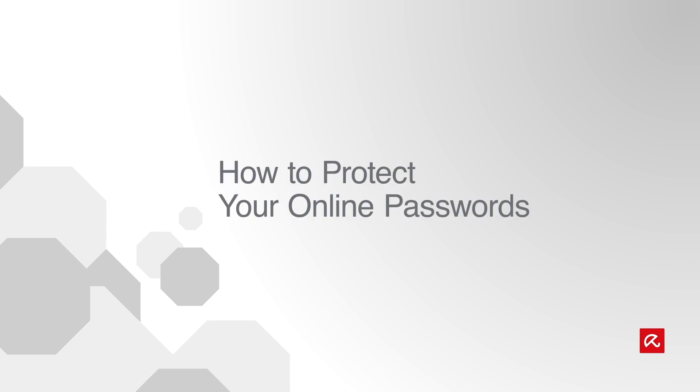Choosing a password is super important, but if you only have one, all it takes is a hacker with a single breach and they have access to everything — your Amazon, your bank account, all your private emails. So how do we stop it?